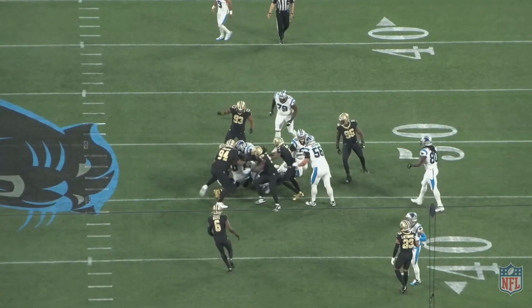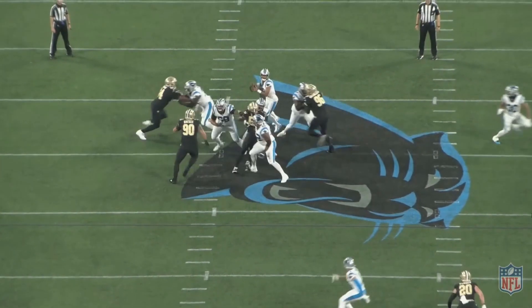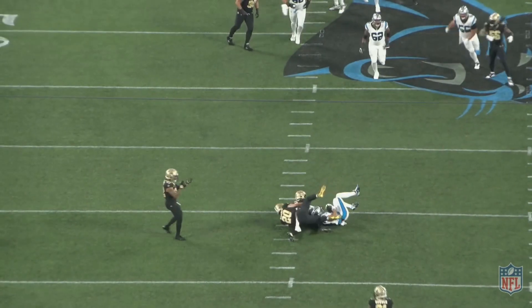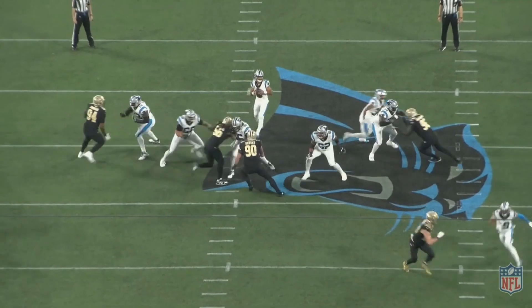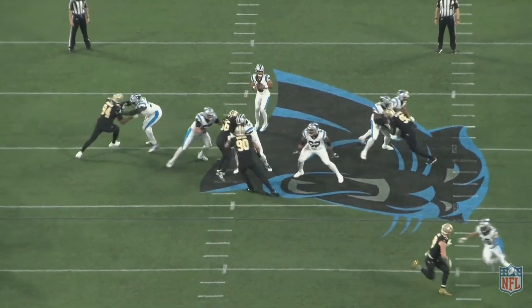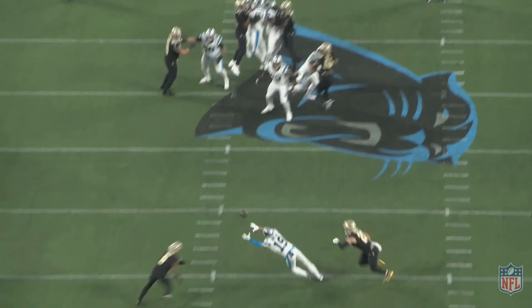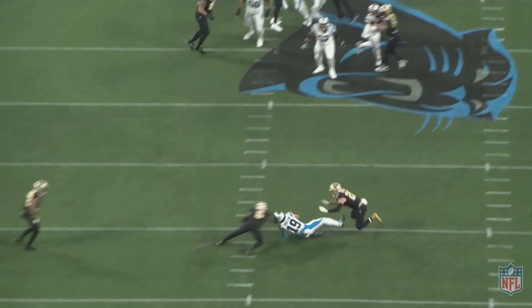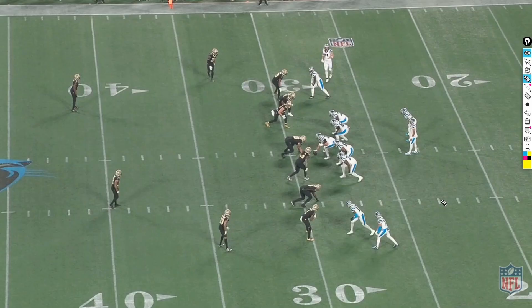On this play, Bryce Young is actually able to get the ball off for a nice completion over the middle, but pay attention to the defensive ends — Cam Jordan and Granderson on the right. Check out what they do to the tackles. They pretty much sandwiched Bryce Young and could have high-fived at the end of the play. Anytime you see that, it's probably not going to end well for the offense, even though Young did get the ball off.